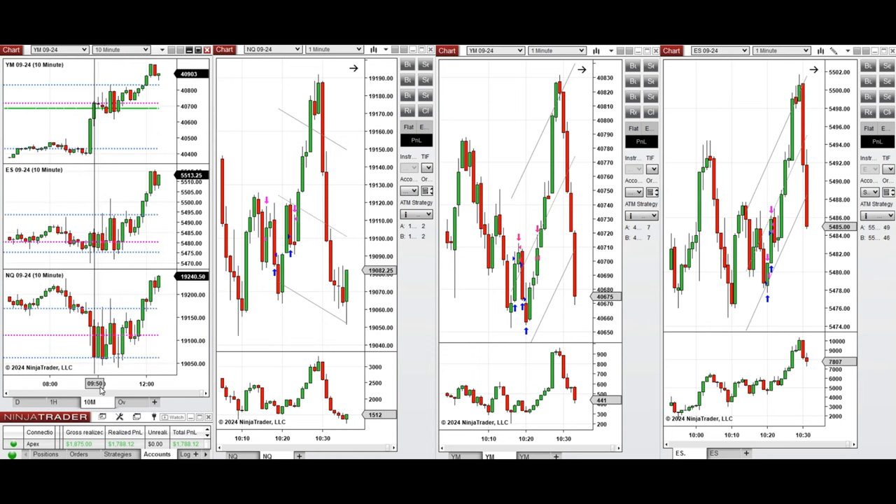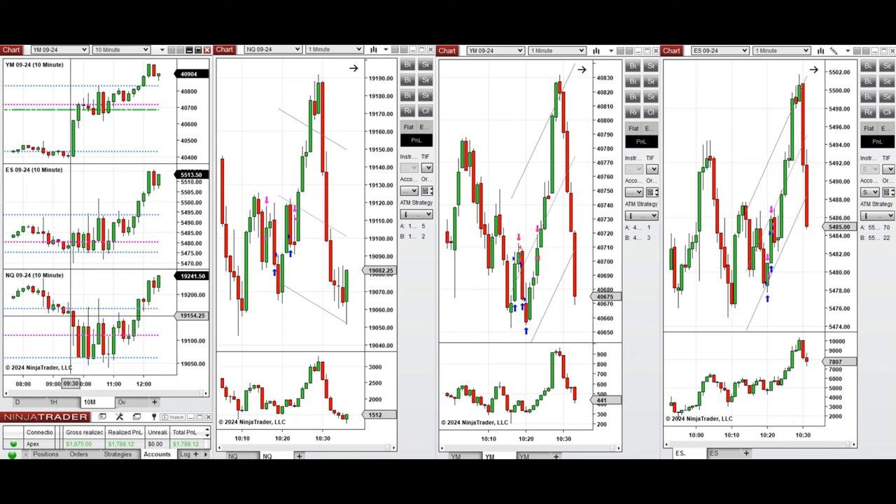Looking at the 10-minute macro chart, we see that after the New York market opening, the price started to go down on Nasdaq, was sideways on S&P 500, and bullish on Dow Jones. So this was a kind of uncertain area on S&P 500 and Nasdaq.